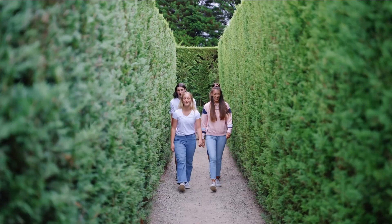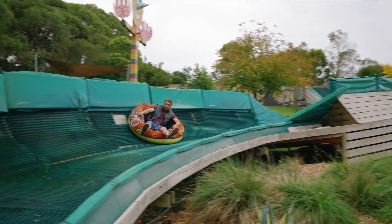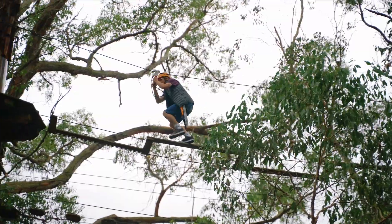Then you can get a bit more adventurous and do some of our mazes, our tube slide area, and then for the real adventurous people we've got the high ropes course, which is our tree surfing.